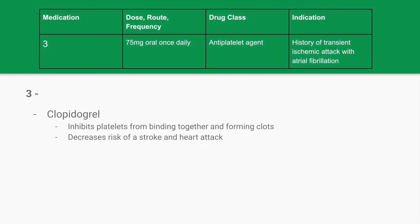The answer is clopidogrel. Clopidogrel inhibits platelets from binding together and forming clots, making it an antiplatelet agent. It decreases the risk of stroke and heart attack, which is why it's indicated for patients with TIAs who are at risk for stroke. In patients with atrial fibrillation, clots can form because the heart is not pumping effectively, so clopidogrel can also be prescribed to inhibit platelet clot formation in those situations.